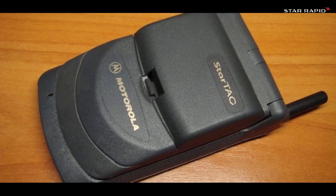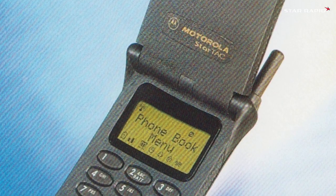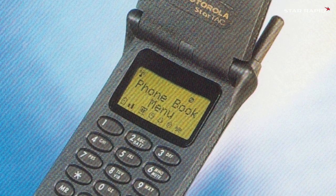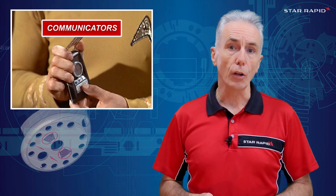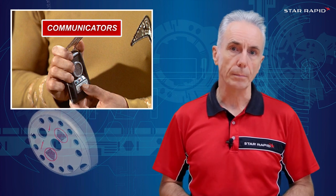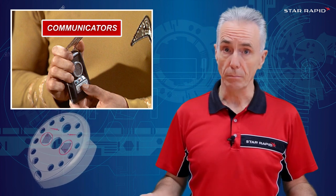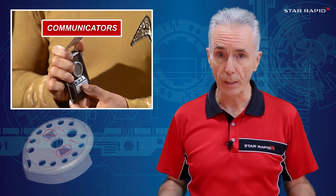But the Dynatac was still huge and unwieldy. It wasn't until 1996 that Motorola came out with the StarTac, the first true clamshell-style phone that you could fit in a trouser ticket pocket. I saw one of these early versions in Scotland in 1995, when I was helping to develop the first prototypes. And by the way, Kirk never said 'Beam me up, Scotty' on his communicator — or anywhere else. Fake news.